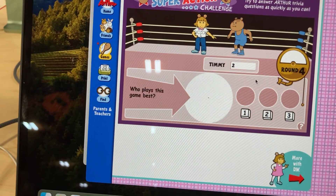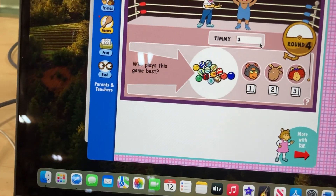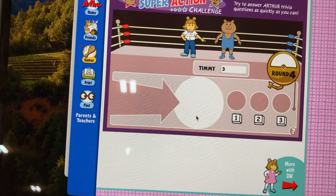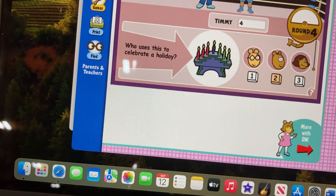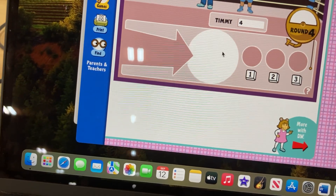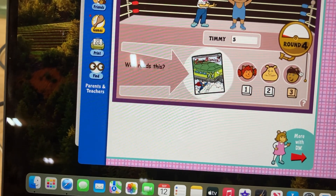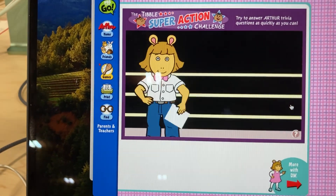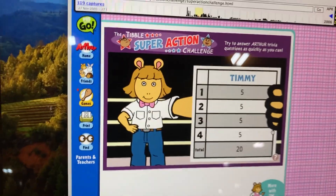Question three. Who reads this? That's right, Timmy. No! The correct answer is Grandma Thora. Question four. Who uses this to celebrate a...? That's right, Timmy. No! The correct answer is Ray. Question five. Who reads this? That's right, Timmy. No! The correct answer is Alberto. That's the end of round four. Timmy got five rights for a total of 20 points.